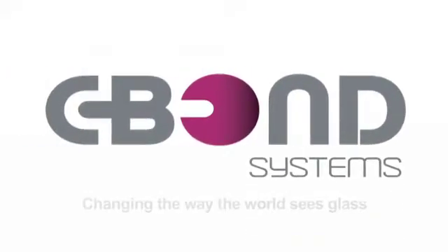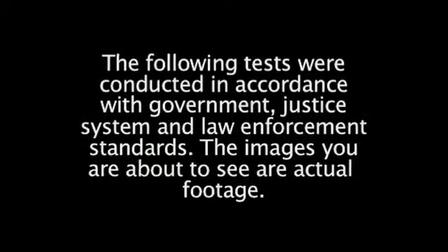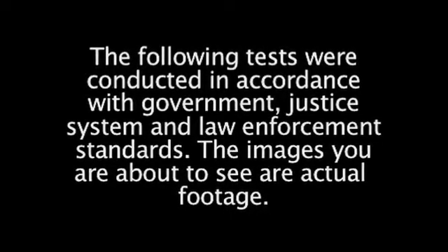C-Bond Systems, changing the way the world sees glass. The following tests were conducted in accordance with government, justice system, and law enforcement standards. The images you are about to see are actual footage.